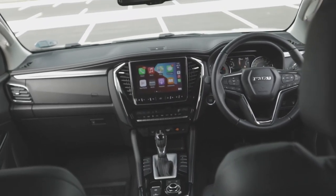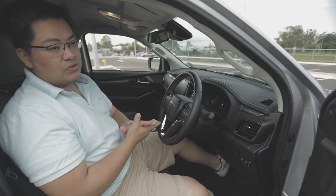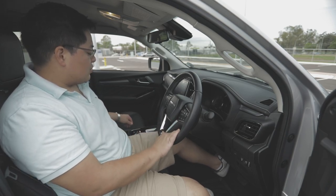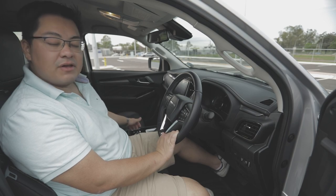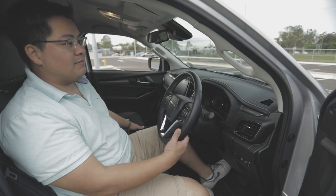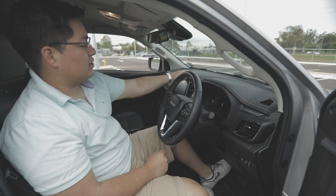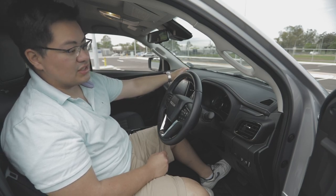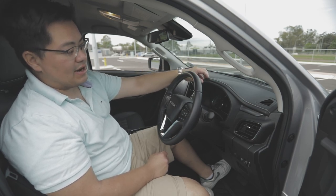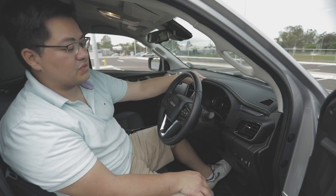Dual zone climate control is standard, and rear air conditioning is standard as well. Parking sensors front and rear are included. Downhill assist control is standard on four-wheel drive models to help with steep declines, and you also get a rear diff lock on MU-X models — super handy for harder off-road terrain. There's a standard sunglass holder at the top, and the dash has a really nice premium feel with soft-touch material and white stitching carrying through from the seats and doors.